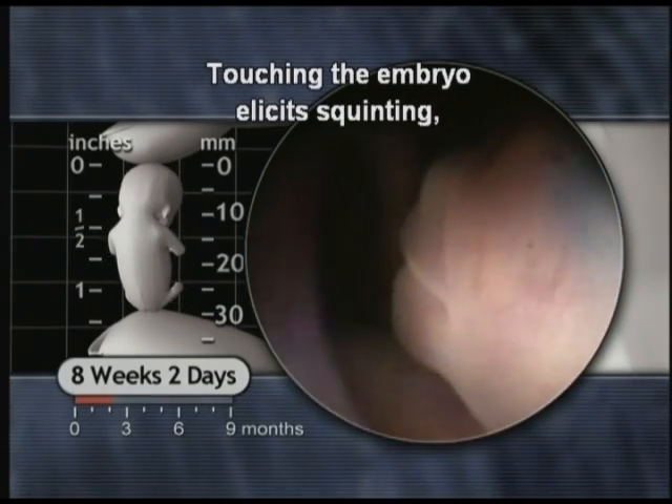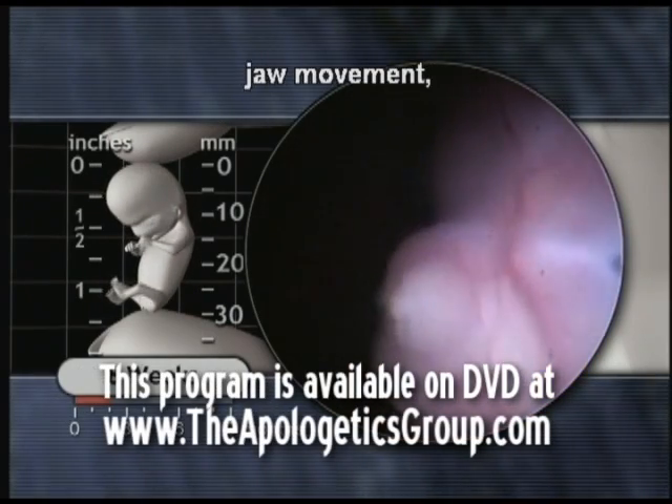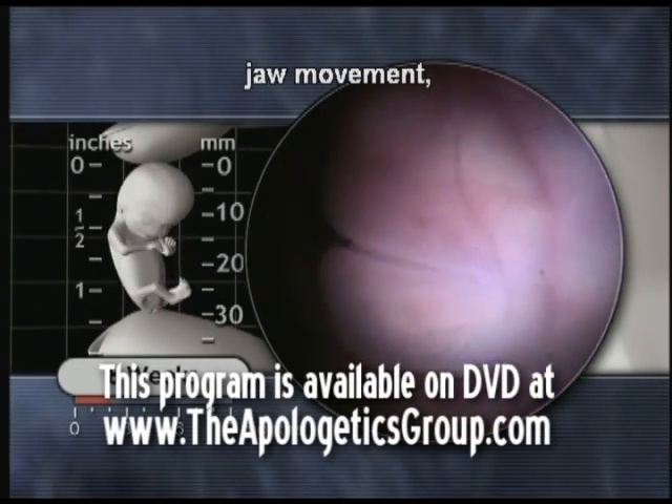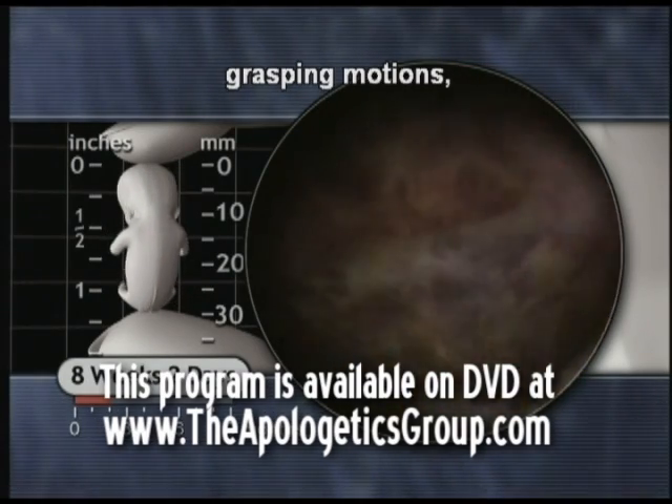Touching the embryo elicits squinting, jaw movement, grasping motions and toe pointing.